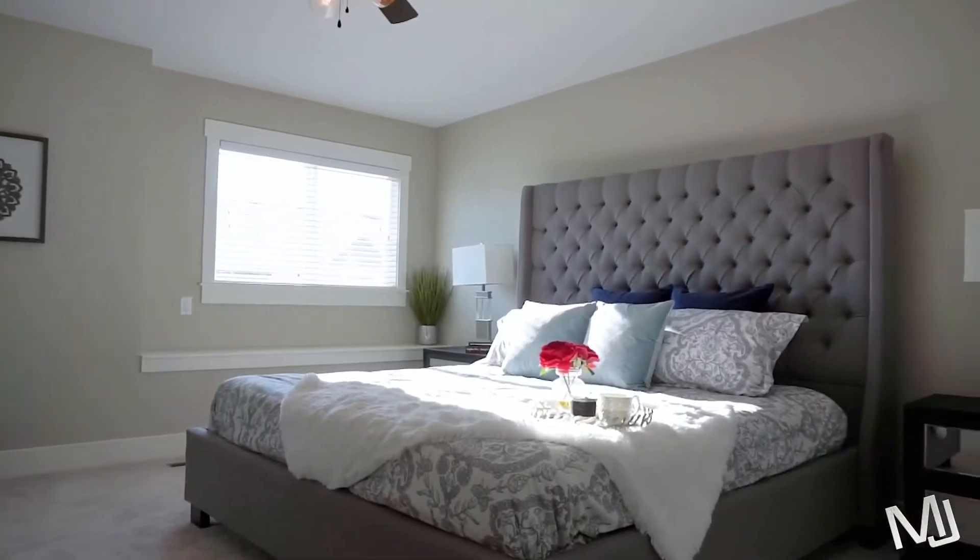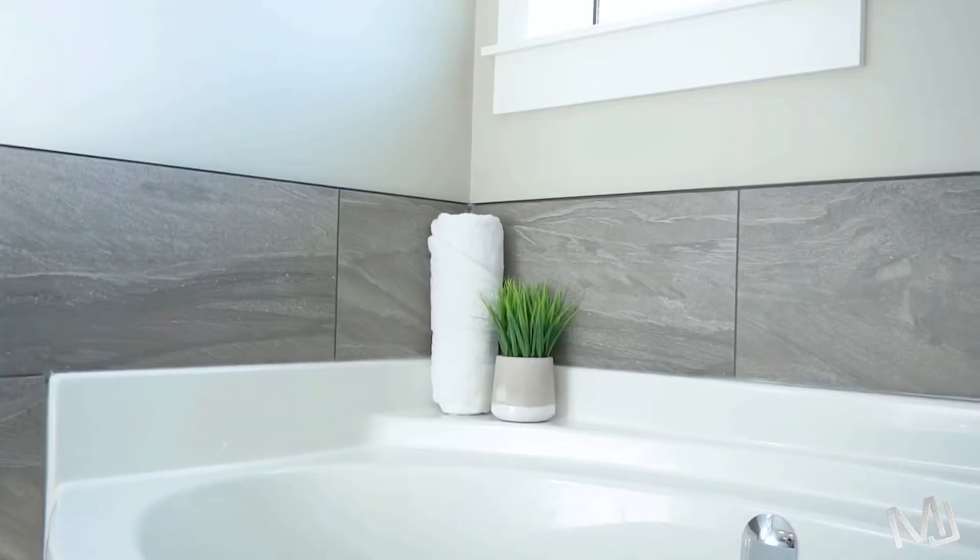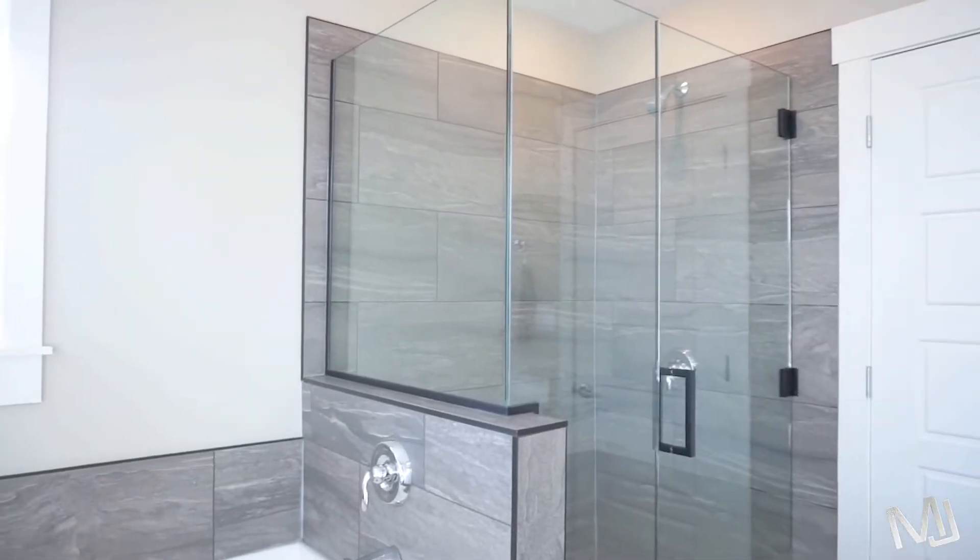The master bedroom is a retreat with a large walk-in closet, an oversized ensuite bathroom with dual sinks, quartz countertops, a tiled glass shower and a soaker tub.